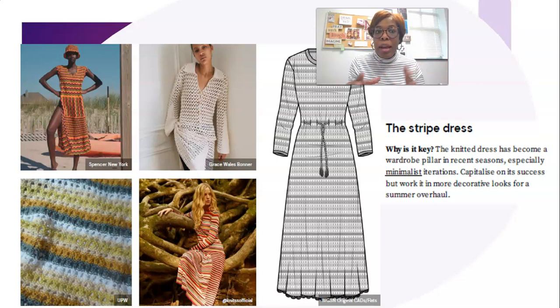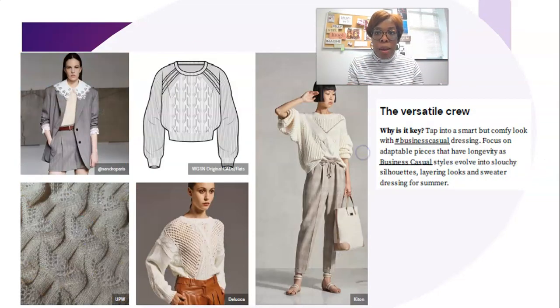Then we have what I call the versatile crew, because a crew neck is very classic — you can do a lot with it. The open work knit is really big for spring/summer for breathability and for style, the look and aesthetic of it, and that's what is captured in these images. I'm excited for spring/summer!